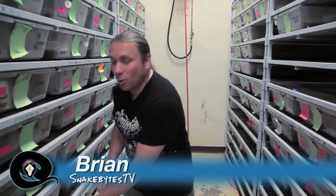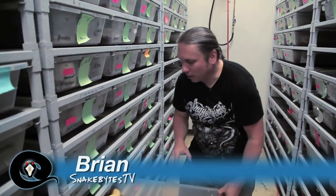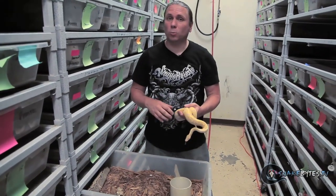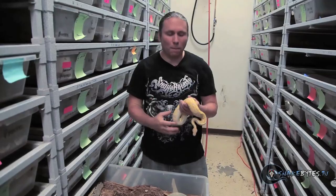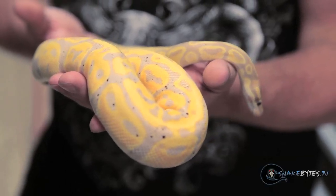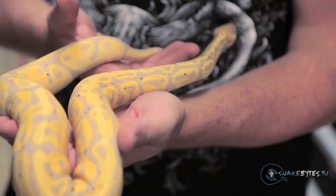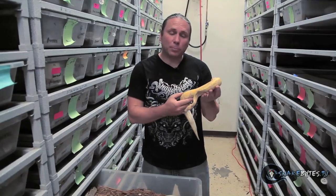I can't do a show about our collection and not talk at least a little bit about ball pythons. You guys know I'm a ball python nut. I'm just going to show you a few things I'm kind of excited about this year. We're having a really incredible year of ball python production — we should have a ton of really cool babies. We finally got into the banana project. I was a little bit of a late bloomer, but since I've gotten into them, they are absolutely stunning.